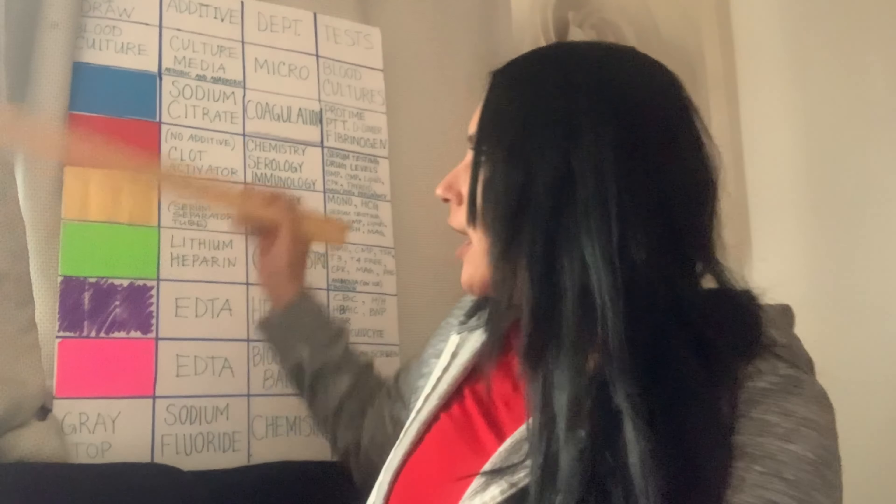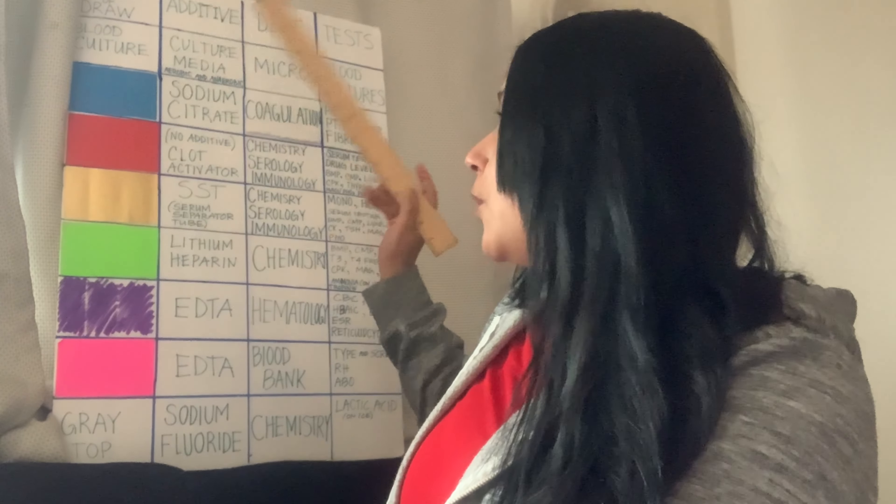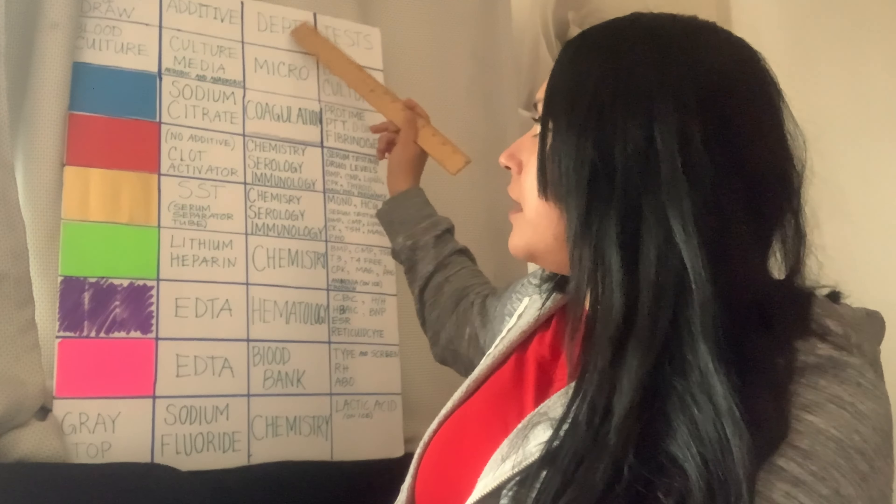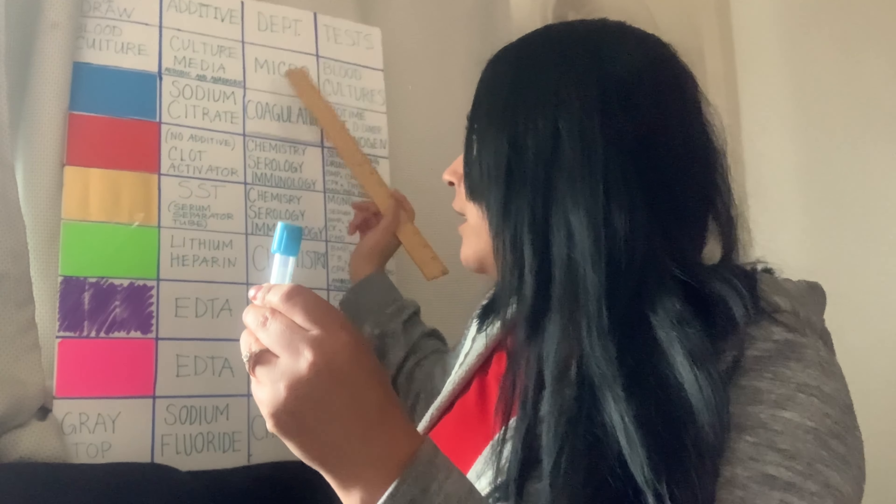When I was a student I learned the order of draw, but I thought it wasn't real — I thought there was no way for them to find out if I drew something wrong. But absolutely, especially nurses do it wrong all the time, so we have to call them and tell them to do a redraw. The reason is that each test has a department it goes to — all blue tops go to one department, all red tops go to another, and so on.